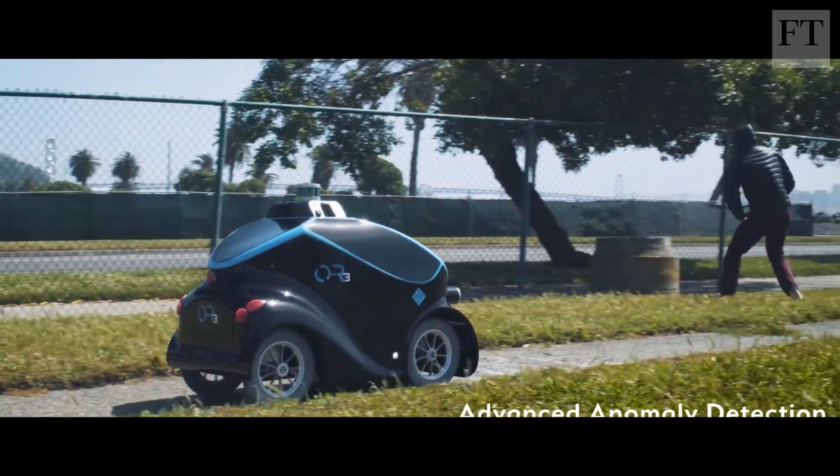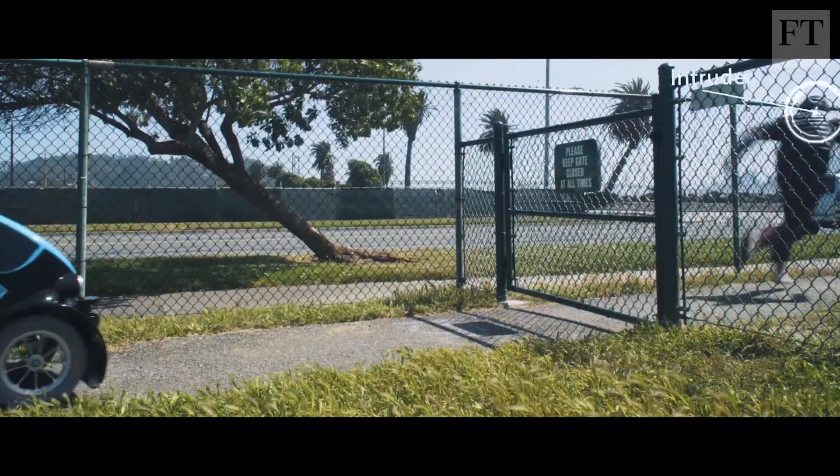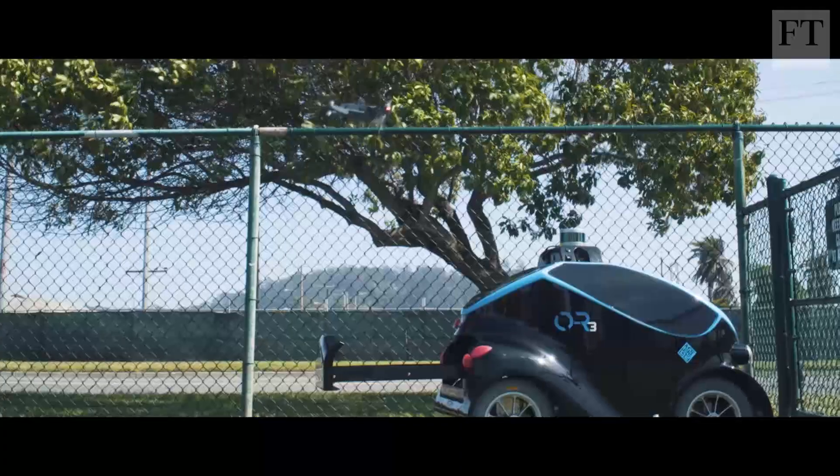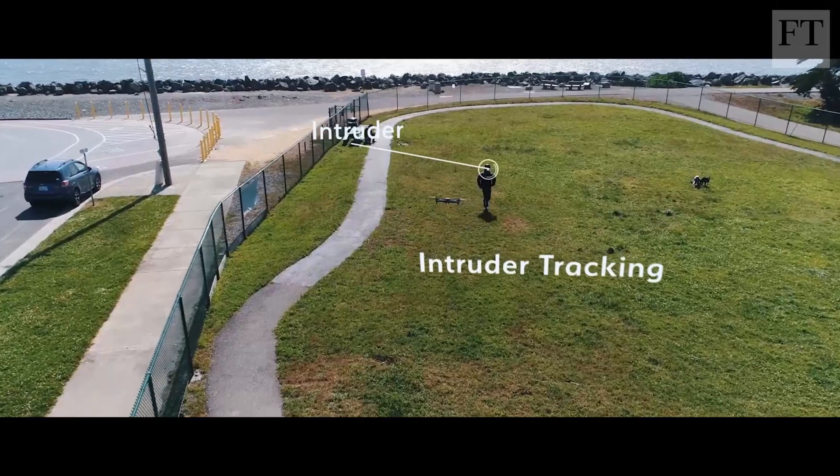But what if it's faced with an agile cat burglar who can escape over a fence? This little machine has an answer tucked away in a secret compartment: a drone that can pursue intruders over difficult terrain.